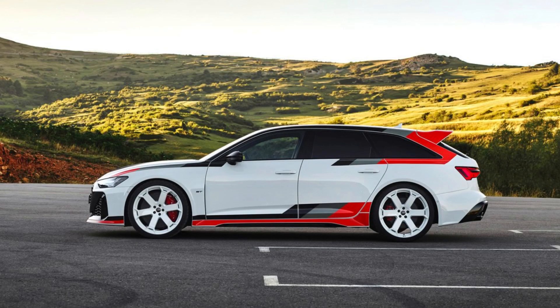The 2025 Audi RS6 Avant GT brings a distinctive IMSA GTO look to the street. Featuring twin spoilers and distinctive white-painted wheels, Audi's 621-horsepower high-performance wagon will be limited to 660 copies.